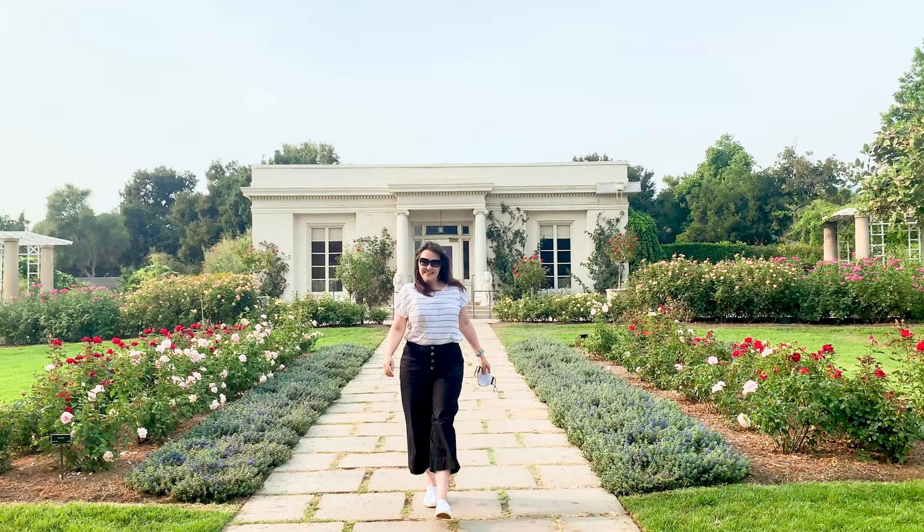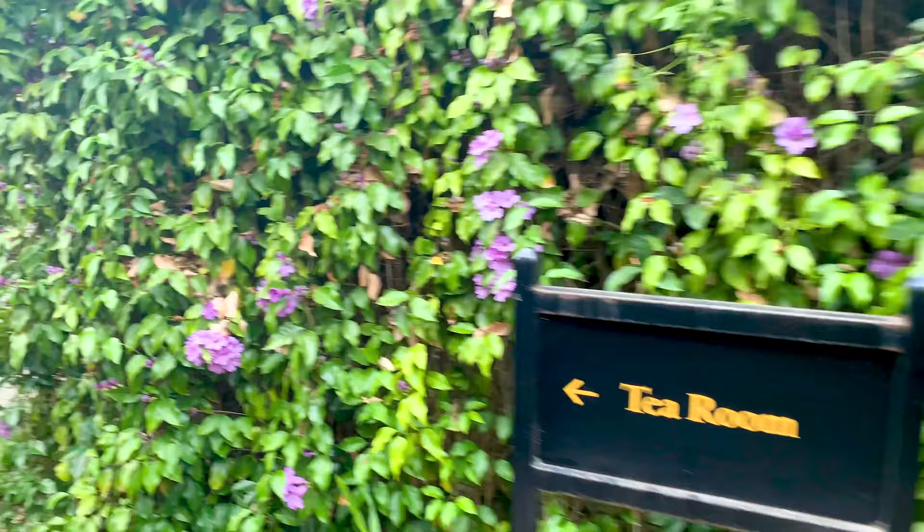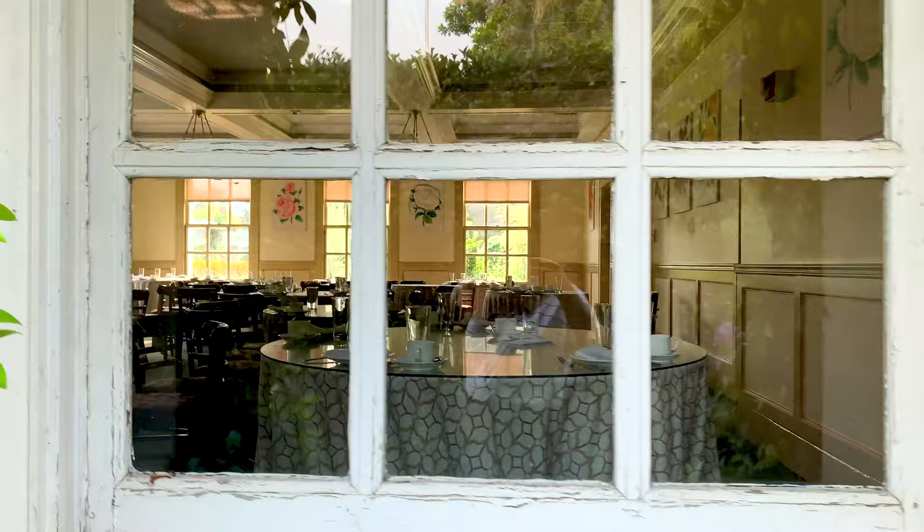Inside the property's beautiful rose garden, a small cottage houses the Rose Garden Tea Room, where tea, champagne, and all forms of modern tea sandwiches and cakes are served, including vegan and gluten-free options. And unfortunately, that's closed today too.